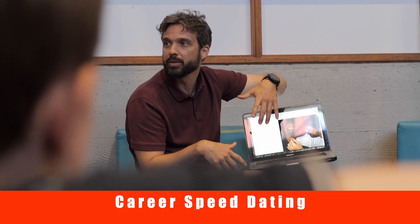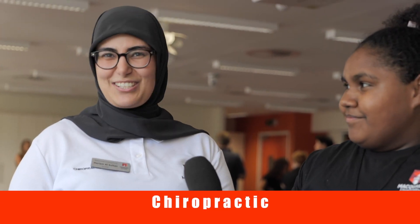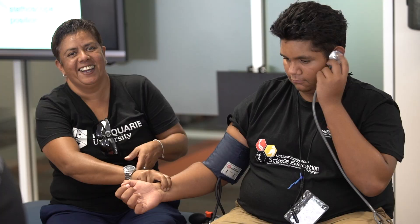This is Chris, speed dating. So today in the Heartbeat and Crunch program, we're trying to teach students how to take blood pressure, as well as to teach them about healthy eating and nutrition.